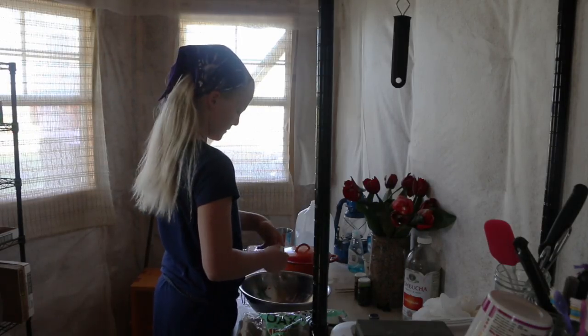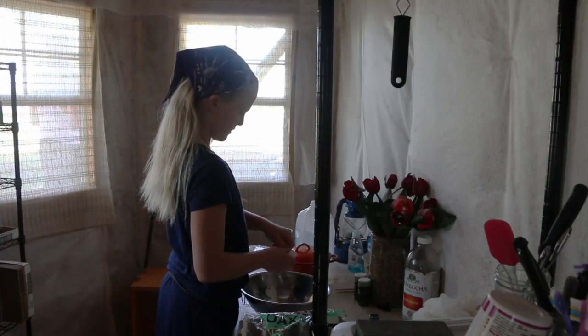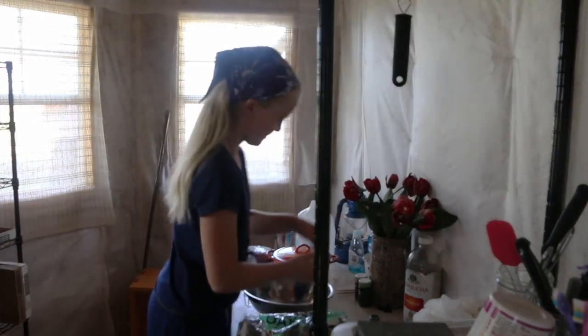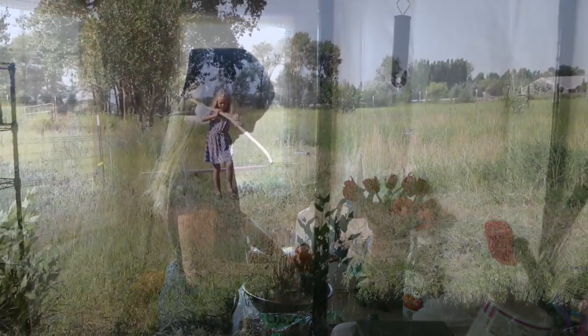Kaya, how many eggs do you want? One. Okay. Interesting water hauling technique, kiddo. Cool.